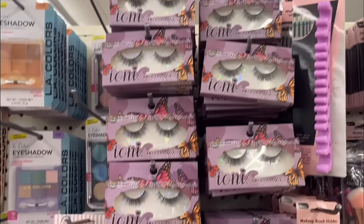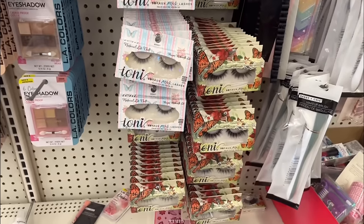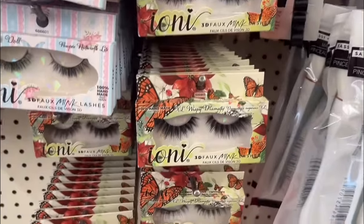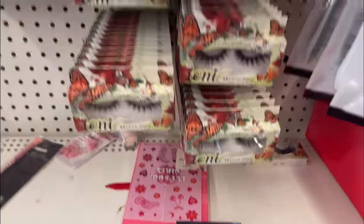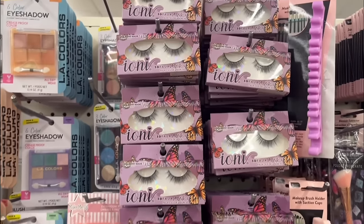All right girls, we are in the first Dollar Tree. I'm gonna head to cosmetics first and see what new cosmetic stuff they have. We are currently in the beauty section. The first thing I see are these lashes — we got a couple of different styles. Look at these ones right here, these are really dramatic. We got a couple of good lash styles, so I'm about to see which ones I like.